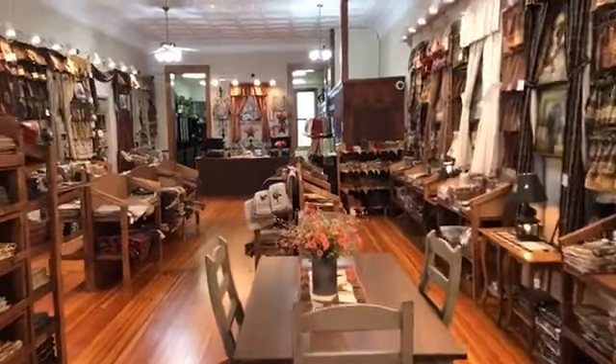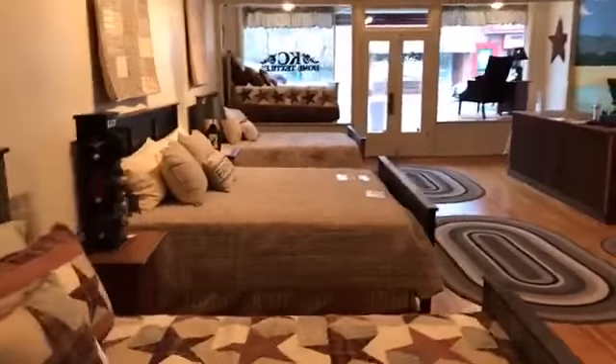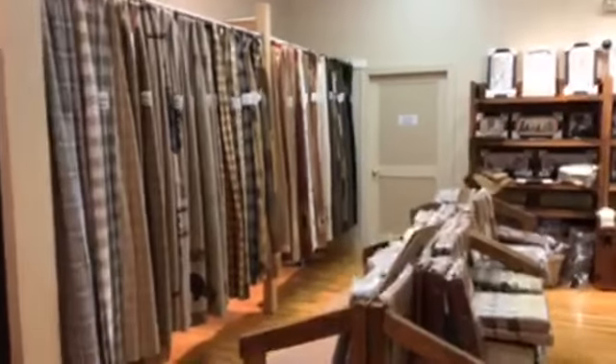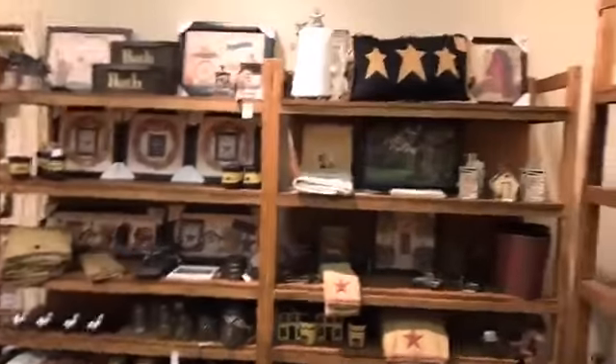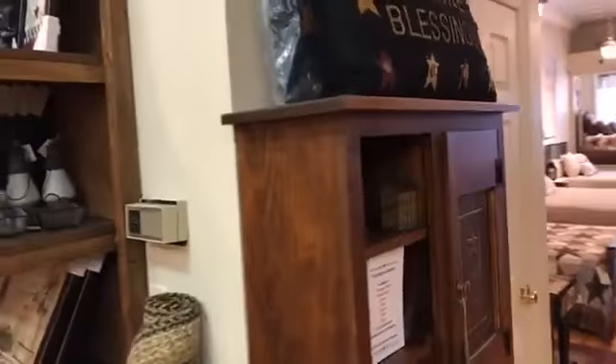In the very back where you see that long window, that's our braided room — all things braided, braided rugs as well as braided accessories. As you cross over to the other side, it's all things bed and bath. So if you're looking for bedroom quilts or bedspreads, we have a large selection and we're continuing to add inventory each week. We now have over 36 shower curtains. So in summary, KC Home Textiles is all about tabletop, window treatments, braided, bedding, and bath.